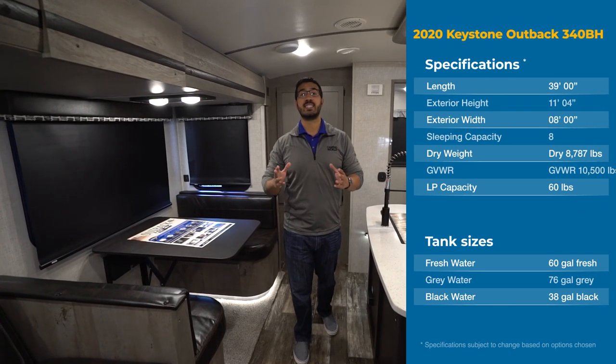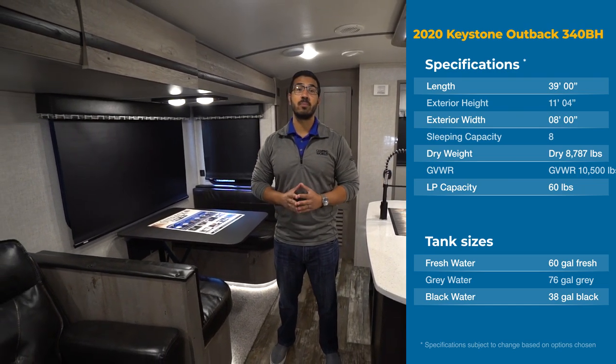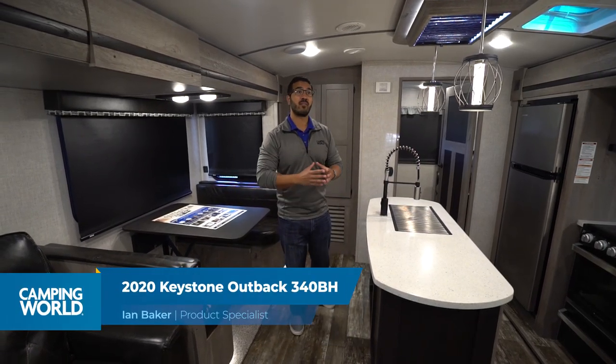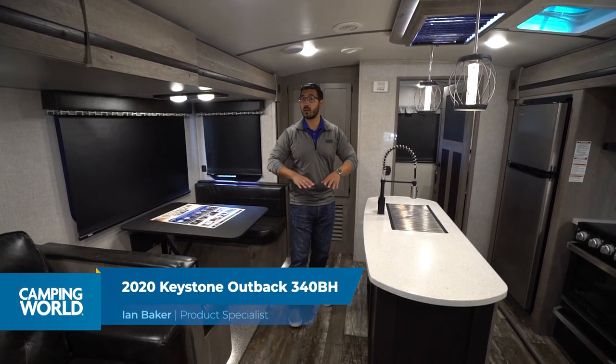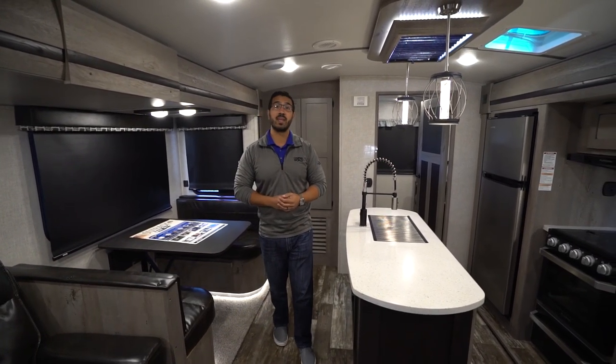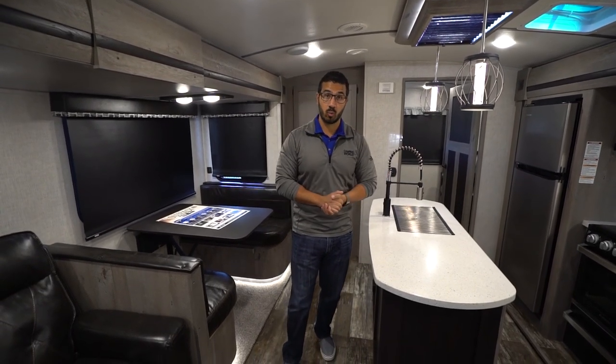Hi folks, I'm Ian Baker, and today we're going to go over the 2020 Keystone Outback 340BH. This is an awesome bunkhouse layout. You have a ton of space in the main living area thanks to dual opposing slides, and you have a triple bunk room in the back. And because it's a Keystone Outback, this thing is loaded with amenities.